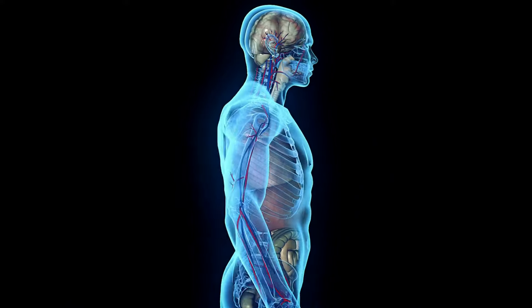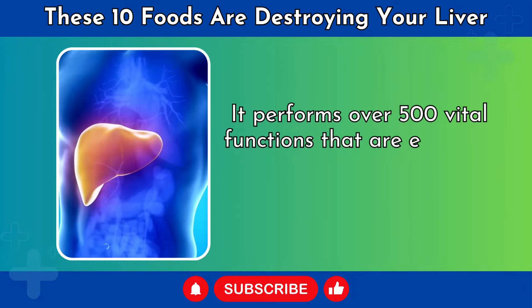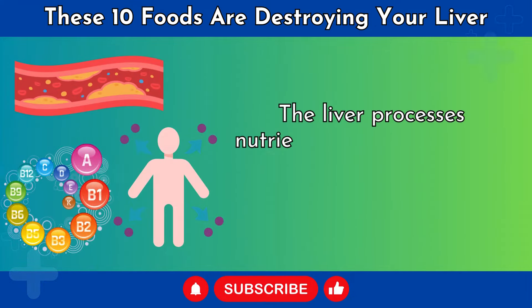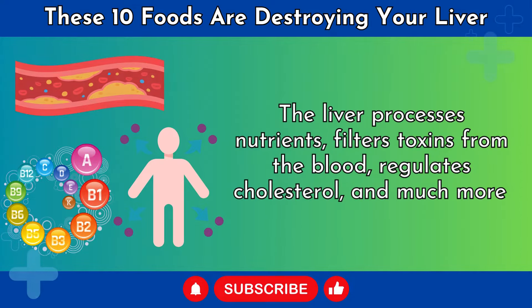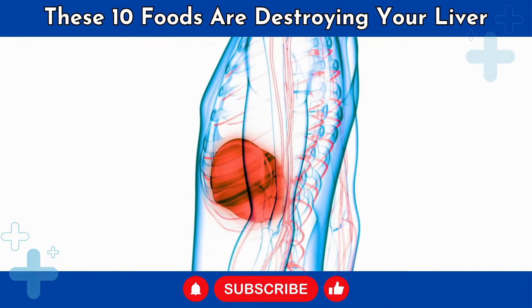The liver is one of the most important organs in the human body. It performs over 500 vital functions that are essential for good health and survival. The liver processes nutrients, filters toxins from the blood, regulates cholesterol, and much more. Taking good care of your liver is crucial for overall health.